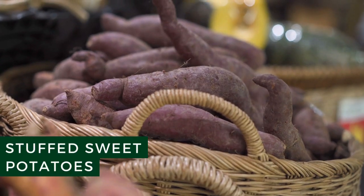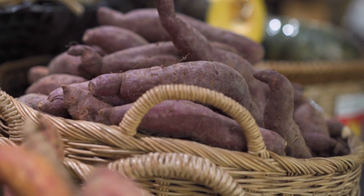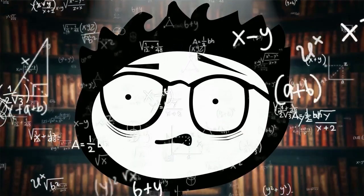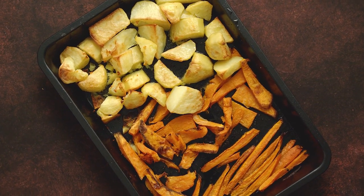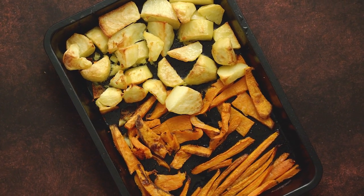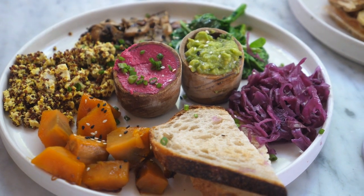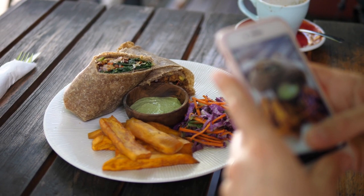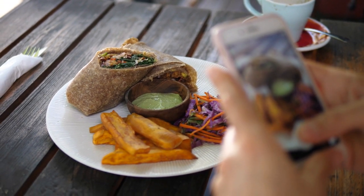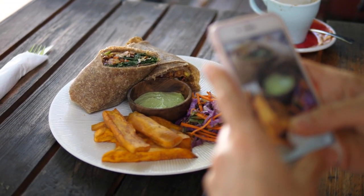Stuffed Sweet Potatoes. Sweet potatoes are loaded with beneficial nutrients like beta-carotene, vitamin C, potassium, and fiber. Plus, they're delicious and pair well with just about anything. This makes them the perfect base on which to build a filling meal. This meal is super versatile, and you can choose from a variety of flavor combinations. You can try out one of the simple recipes or wing it and simply pile your favorite ingredients onto a roasted sweet potato.